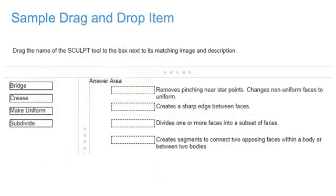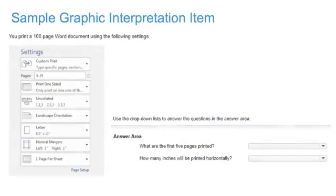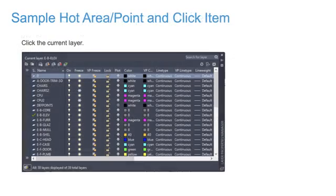Drag and Drop Matching includes a list of options on the left and target areas on the right. For example, you might be asked to drag labels to a part of a photograph that illustrates a design concept. This question type can instruct you to match terms to definitions or examples, or match specific tools to examples of how the tools are used. Graphic Interpretation presents an exhibit, embedded graphic, or code block and asks a series of multiple choice questions about it. Hot Area allows you to answer questions by selecting one or more areas of an image.